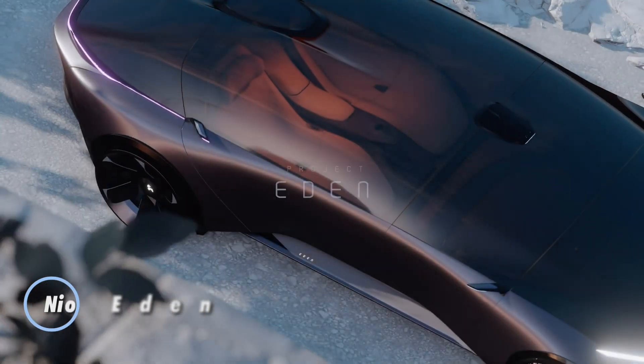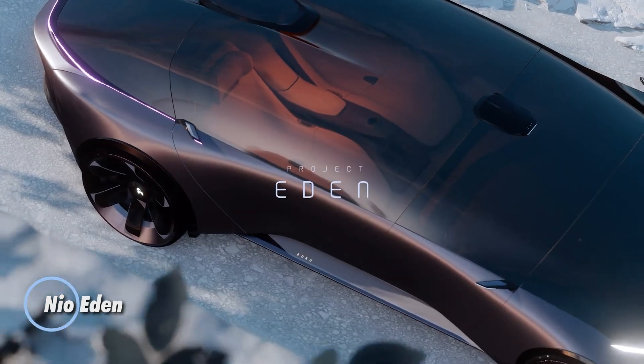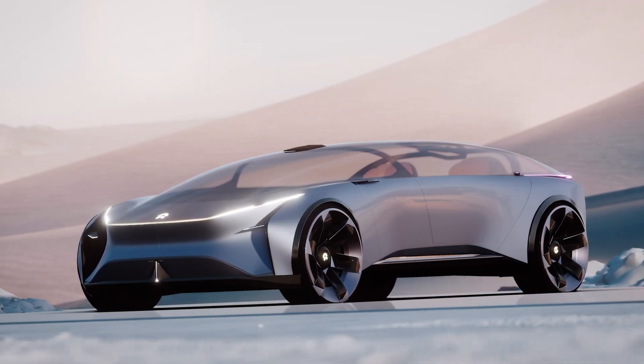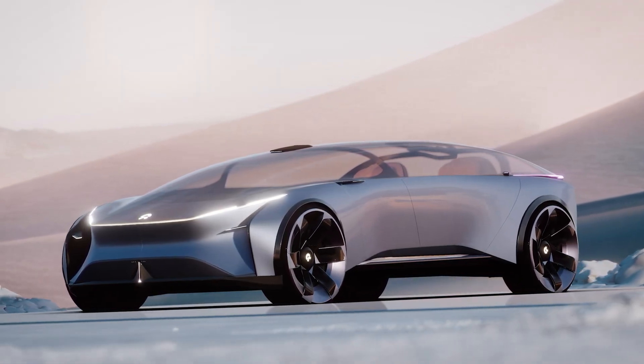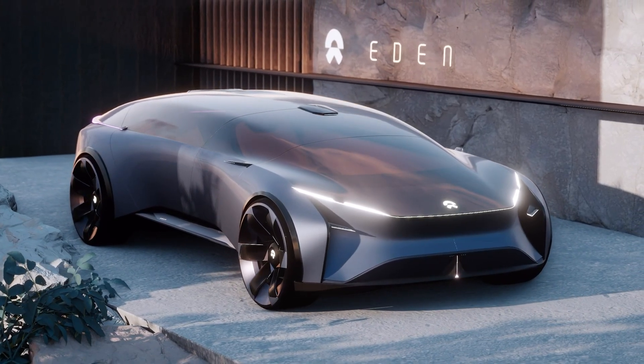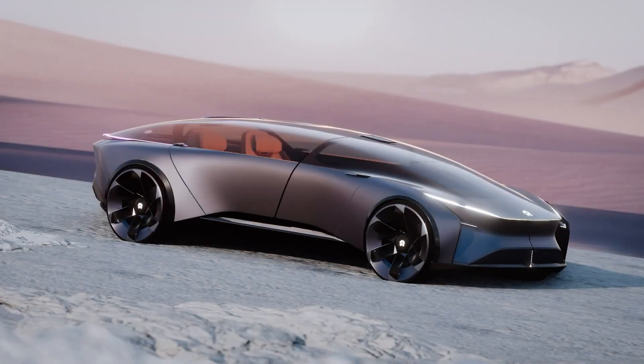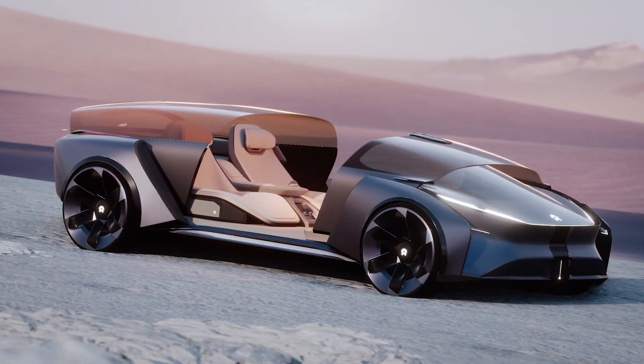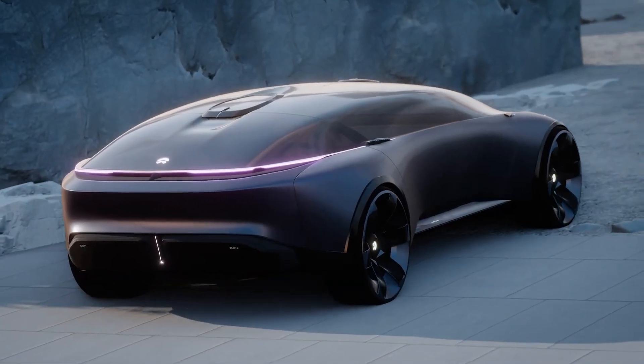The Neo Eden is a futuristic autonomous vehicle designed for ultimate comfort and connection with the environment. Its sleek, glass-heavy design provides an open, immersive feel, allowing passengers to enjoy their surroundings. When parked, the vehicle expands, with doors and the roof opening wide to create a seamless indoor-outdoor experience.